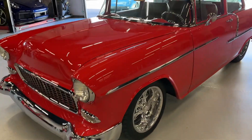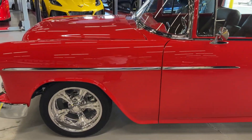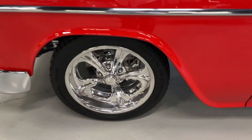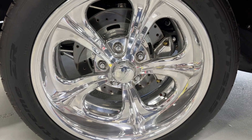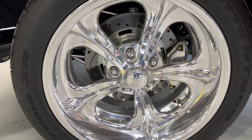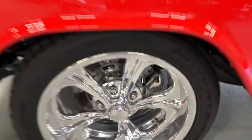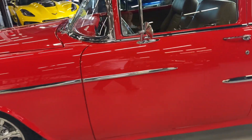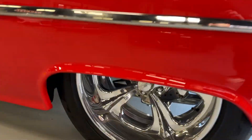Look at the paint on this car. Let's start here with the wheels — 17-inch front, 20-inch rear, Billet Specialties rail wheels, Willwood brakes, polished calipers. Look at the metal work on this car, and the rear.